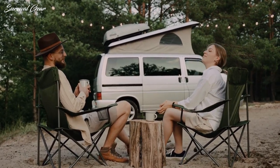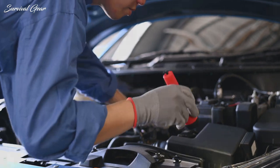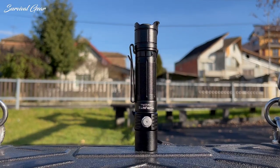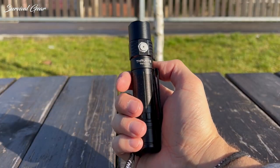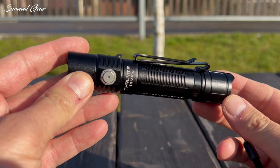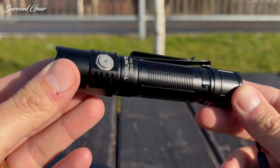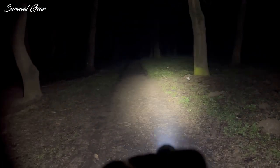If you enjoy exploring the wilderness, or your job requires the use of a reliable and highly portable flashlight, then we've got the perfect light for you: the ThruNite TN12 Pro. This thing is a powerful beast living inside a slim, compact body. Some reviewers call it the brightest EDC flashlight ever with a single battery. After putting it through its paces for the last week, we concur.